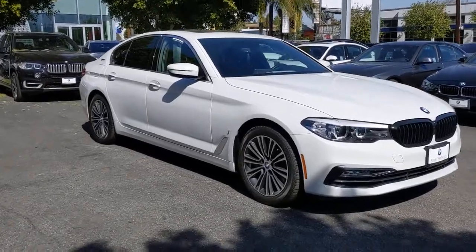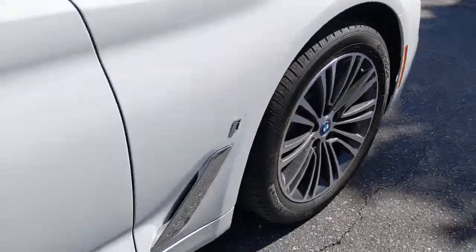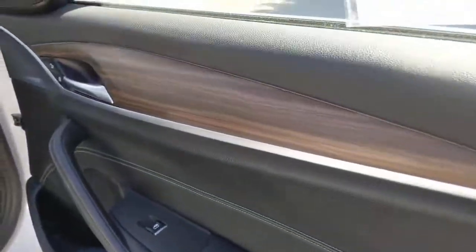The 530e combines hybrid efficiency with legendary performance engineering to create an automobile that is as satisfying as it is sustainable. These are just some of the great options this vehicle comes with.